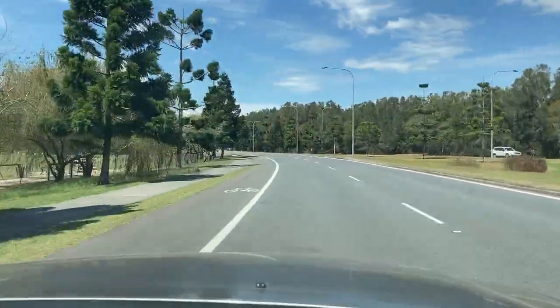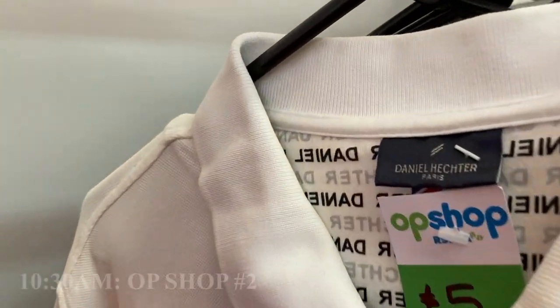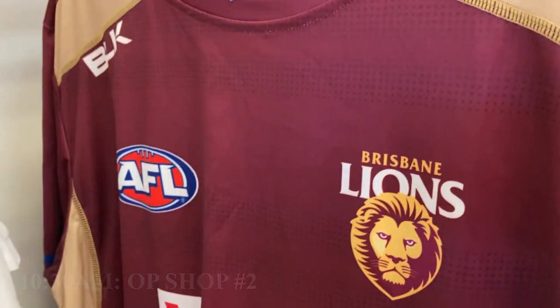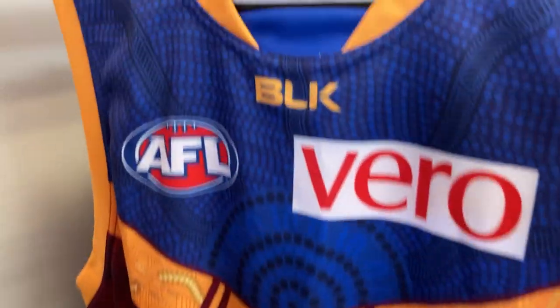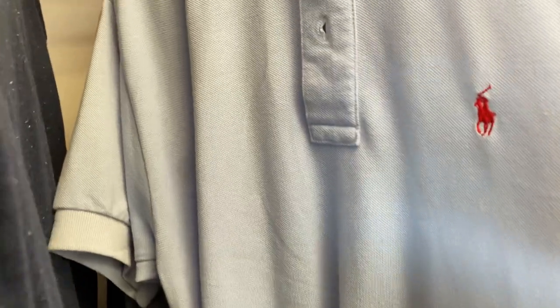Stop number two - here we go. $63 spent. I've spent a bit more than my normal purchase limit, but I reckon that's because I'm going to make a bit more profit on these items. That was arguably my favourite op shop of the day, let alone the last couple of months. I just love digging around this store. It just had a couple of absolute rippers.